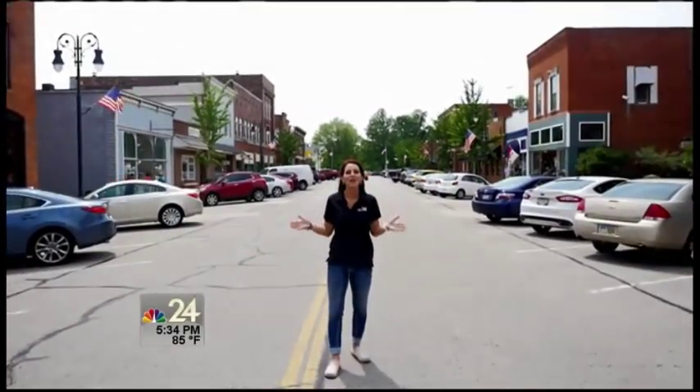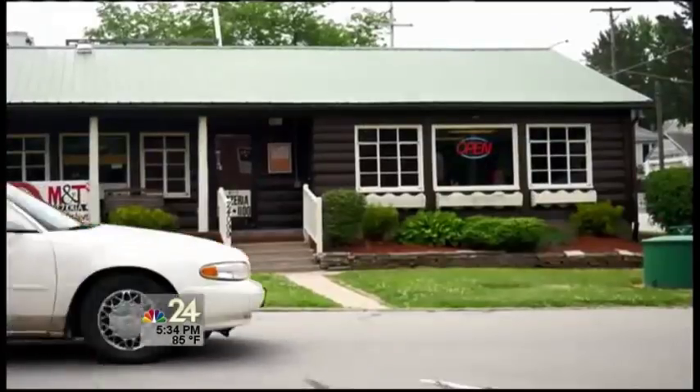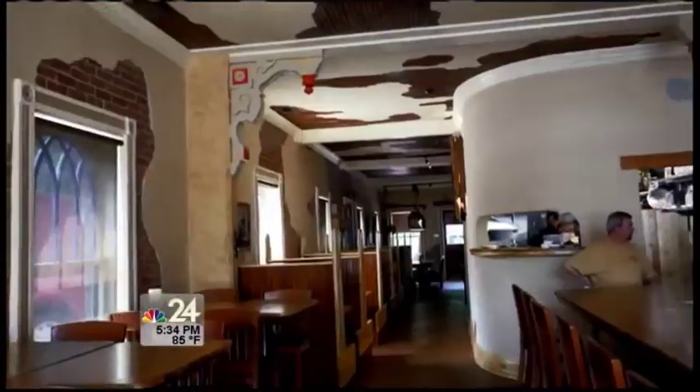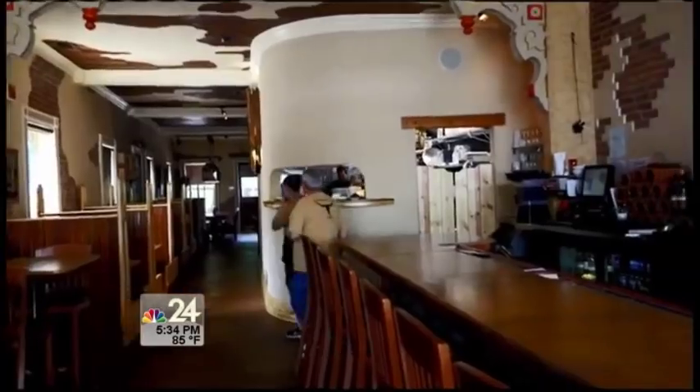Even if there's not a special event going on, you can still take a day and walk the main drag to visit all these restaurants and shops. Many of the places to visit have been staples in the village for years, but there's a new place in town to add some sizzle to Grand Rapids.